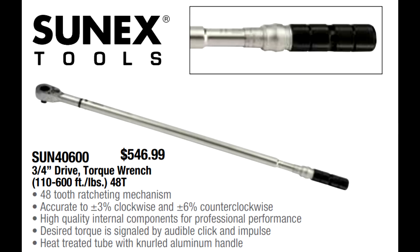Sunex has a three-quarter drive click-type torque wrench ranging from 110 to 600 foot-pounds, and that one's $546.99. Although I don't have a lot of firsthand experience with Sunex's torque wrenches, they've never let me down with any of their tools — their quality is top notch. When you compare a three-quarter drive click-type torque wrench to any other brand, you're seeing them from $600, $700, $800, sometimes $900. For $546.99, this one is a particularly good deal.